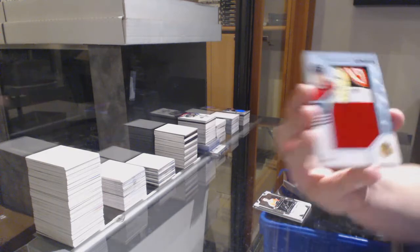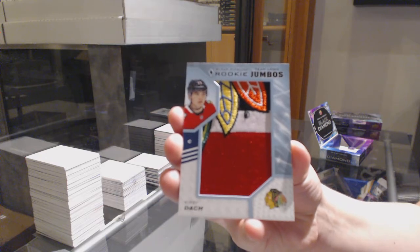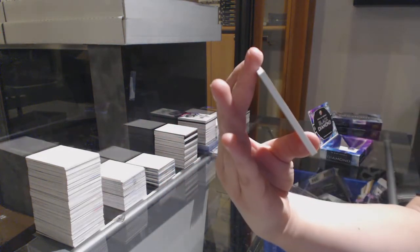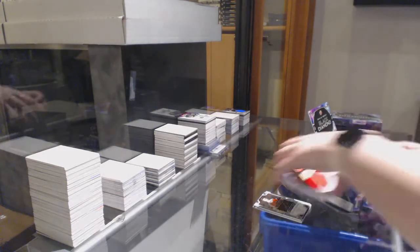Rookie Team Logo Jumbos for the Chicago Blackhawks, Kirby Dach. And we've got a Diamond Debut Relics jersey, number to $3.49 for Vegas, Cody Glass.